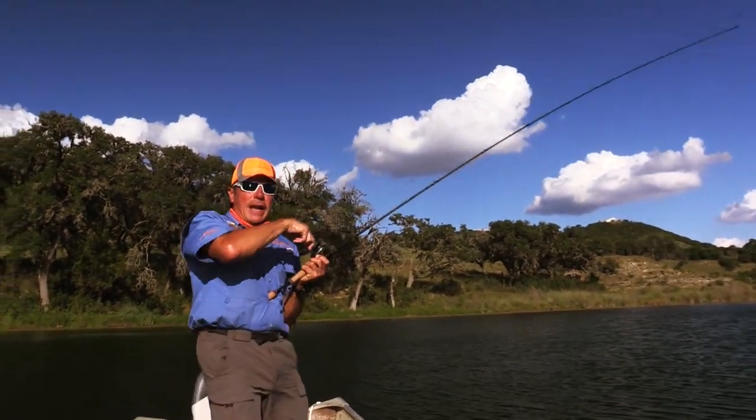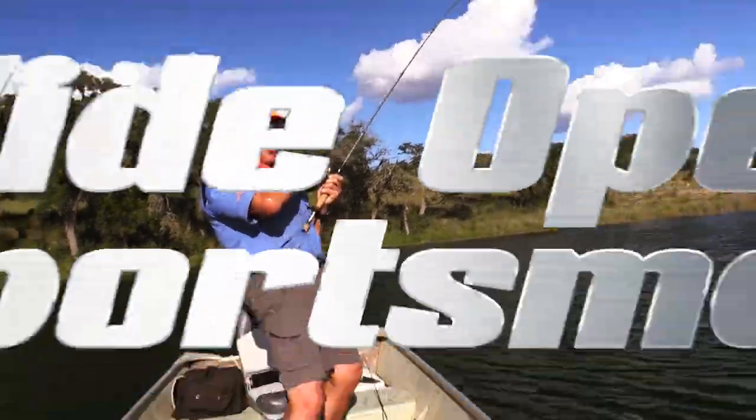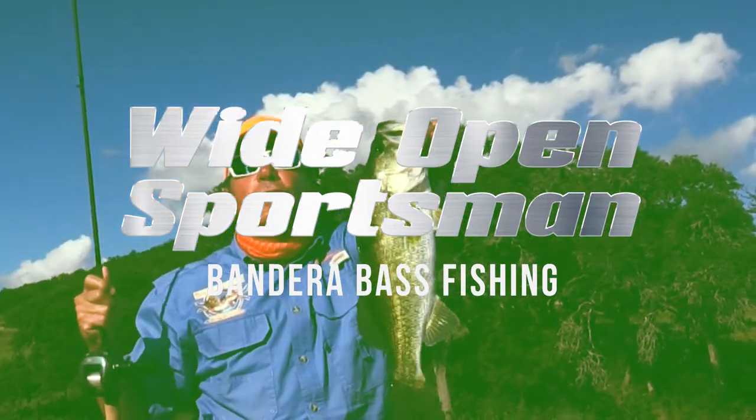Oh God! Another great fish! Oh my gosh! I think this is the biggest one — he's cutting across. Look at this fish! Another big largemouth in the middle of the lake.